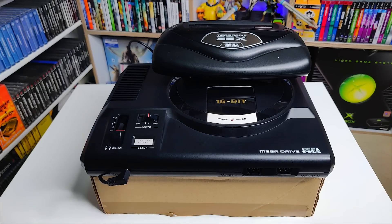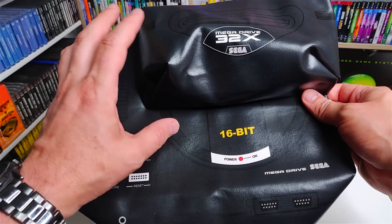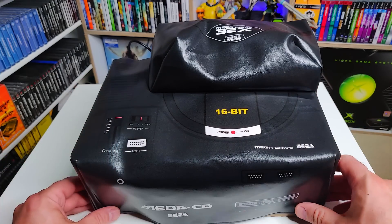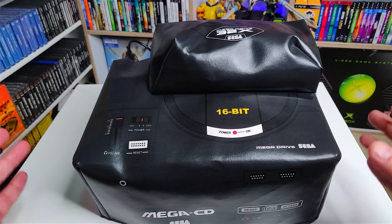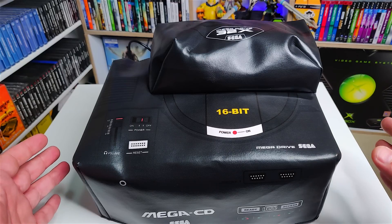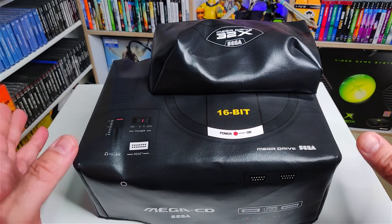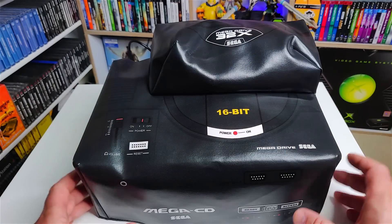My next item is something you could kind of get back in the day but can't pick up now — the originals at least. But there's someone that does custom versions, and that is a custom dust cover. This custom dust cover is designed to go over the European Sega 32X, Mega Drive, and Mega CD. You can get ones for just the Mega Drive, just the 32X and Mega Drive, or the full combination of Mega Drive, 32X, and Mega CD. Every configuration has a dust cover available, and it looks really cool with all the markings of the actual consoles on the outside.